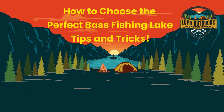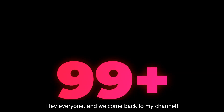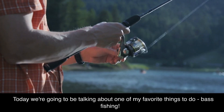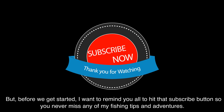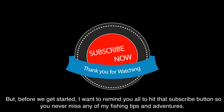How to Choose the Perfect Bass Fishing Lake: Tips and Tricks. Hey everyone, and welcome back to my channel. Today we're going to be talking about one of my favorite things to do, bass fishing. Before we get started, I want to remind you all to hit that subscribe button so you never miss any of my fishing tips and adventures.